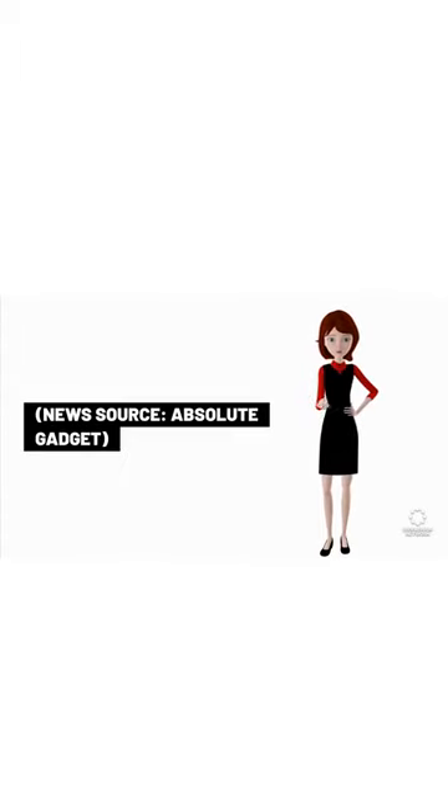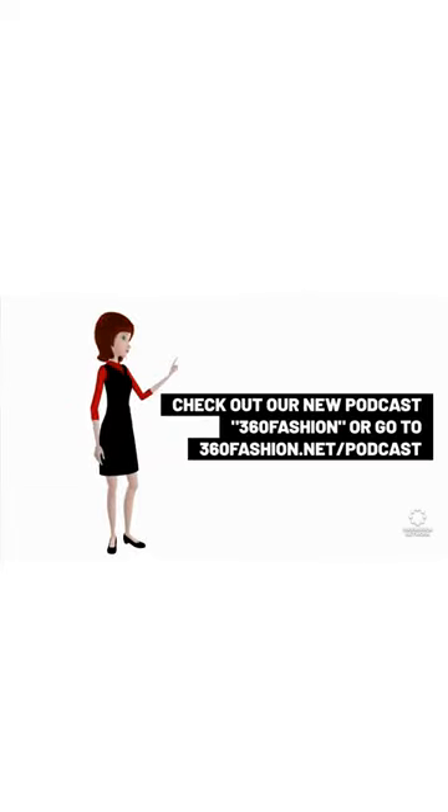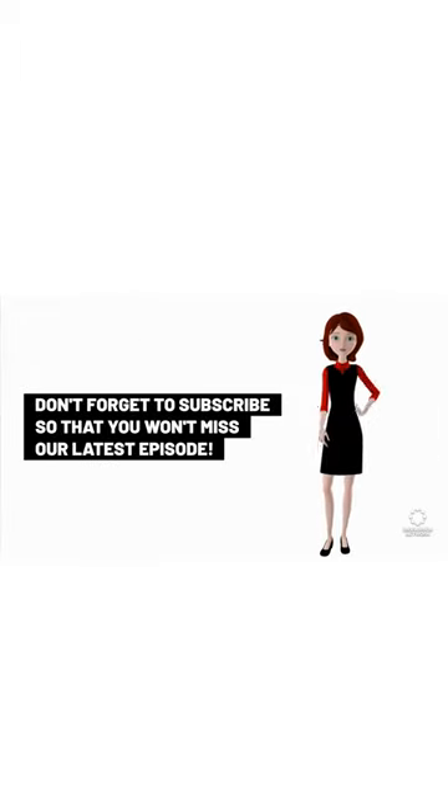News source: Absolute Gadget. And that's it for today. If you want to get the full top 10 fashion tech news items of the week, check out our new podcast 360 Fashion, or go to 360fashion.net/podcast, or search for it on your favorite podcast platform. Don't forget to subscribe so that you won't miss our latest episode.